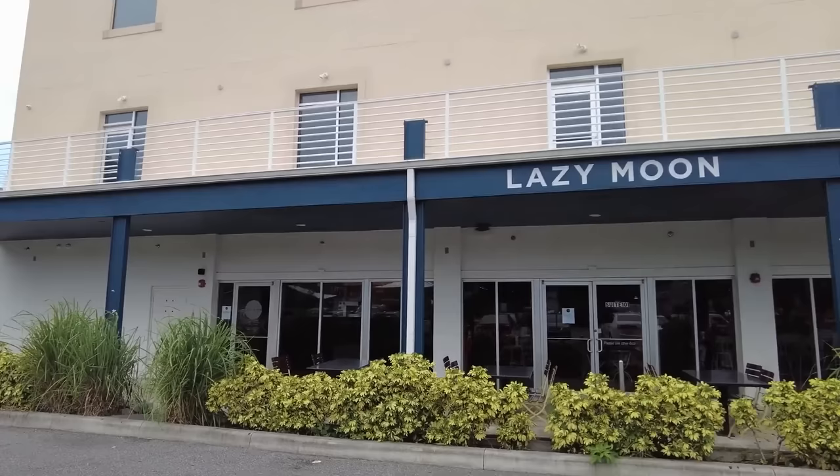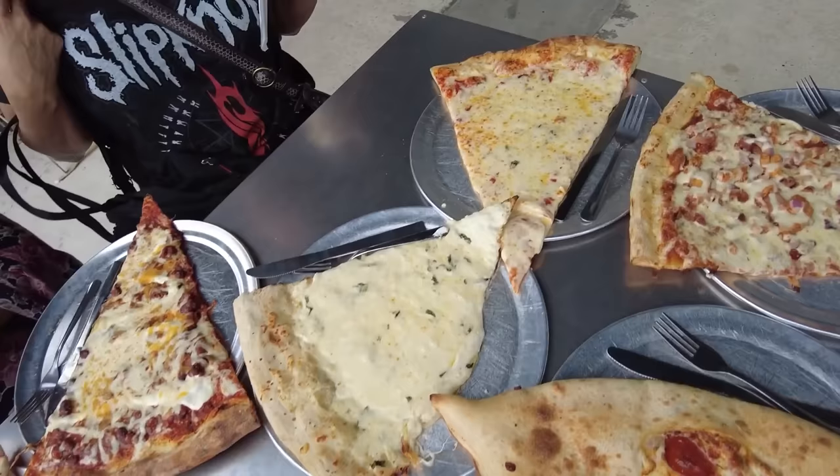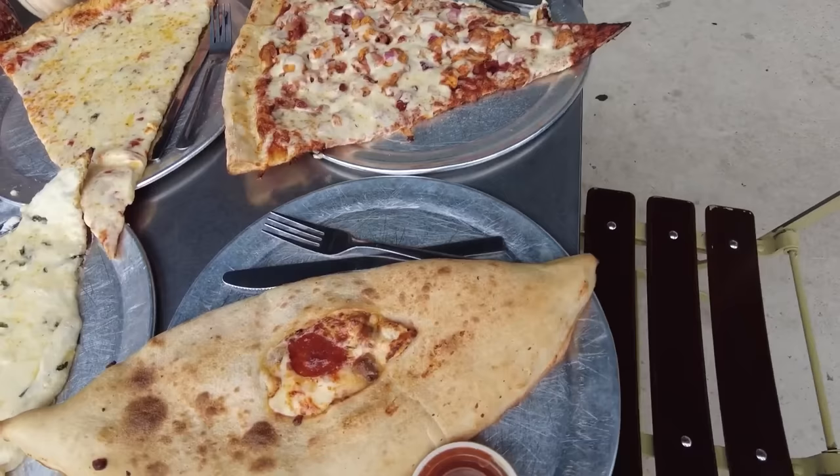Lazy Moon Pizza — if you're looking for giant pizza slices and beer, this place has you covered. But make sure to order it well done because it's always super floppy and it comes out just right. It's listed as well done lightly crispy or something like that on the menu. That's the one you want.